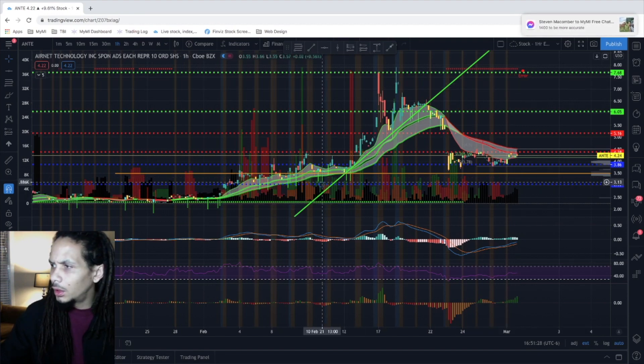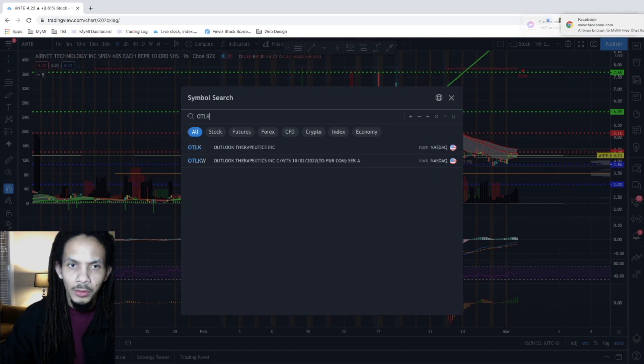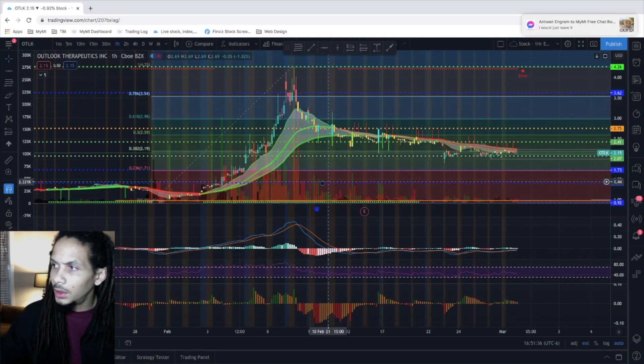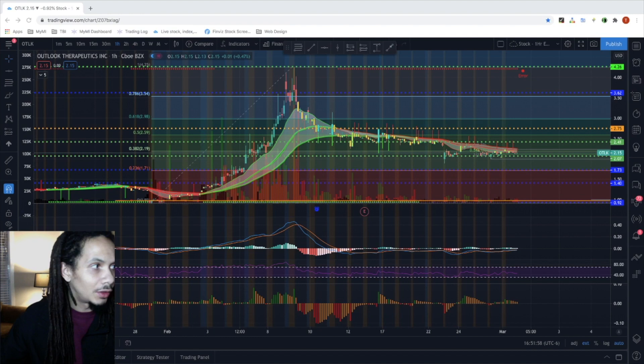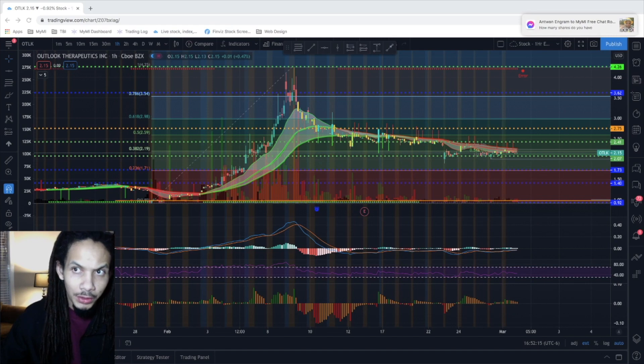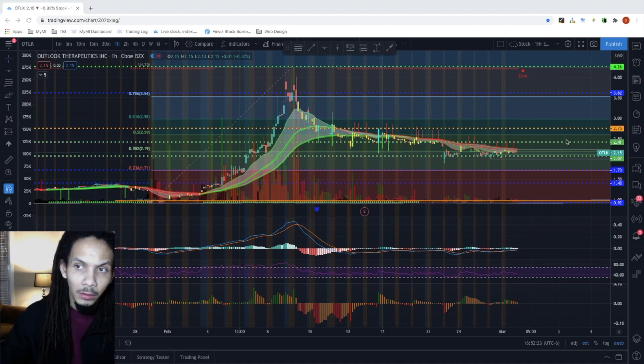Going back into our next trade — OTLK, Outlook Therapeutics. Currently sitting at $2.15, looking pretty nice on the rebound. We re-alerted on the stock on February 26th at $2.11, currently sitting at $2.16, up 2.3%. We initially alerted on January 22nd when the stock was at $1.32, and it pushed up to $4.26, giving us a 223% return. We did the split-and-run and scalped on the way down. Now that we've pulled back, we're looking for the re-entry initiated on Friday, looking to retest those $2.75s for a potential 20-30% swing.